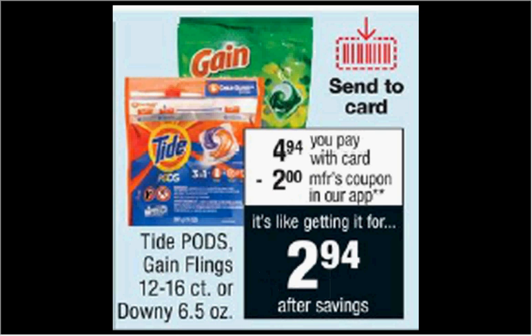The Tide Pods or the Gain Flings are on sale for $4.94. There's a $2 off coupon available as a CVS digital manufacturer coupon or in your Procter & Gamble of last week, making it $3.